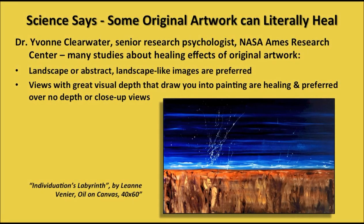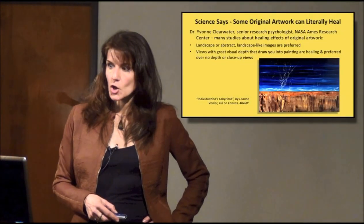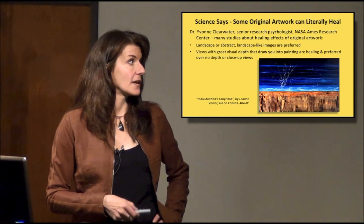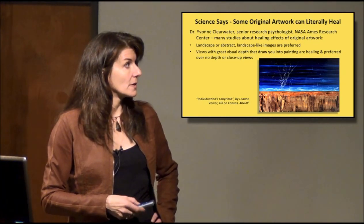There's actually been scientific research done about this, believe it or not, and science tells us that some original artwork can actually heal. Dr. Yvonne Clearwater, who's a senior research psychologist at NASA Ames Research Center, has done many studies about the healing effects of original artwork. Her studies show that there are some very specific things that you want to look for in artwork.